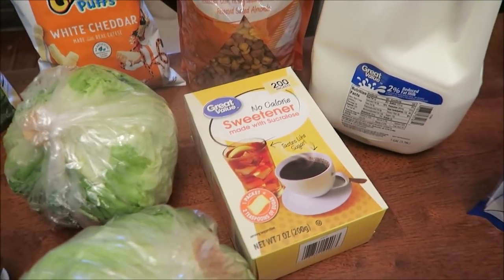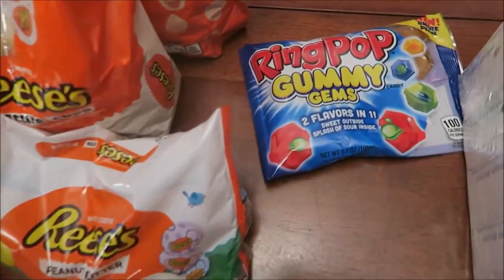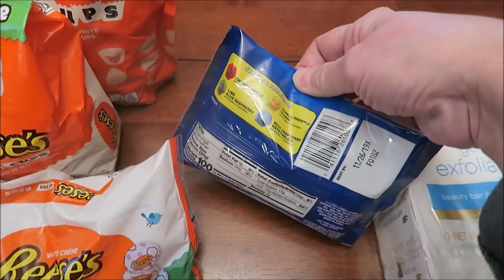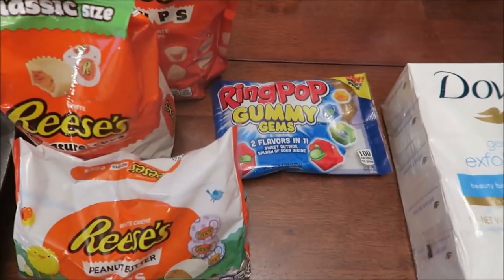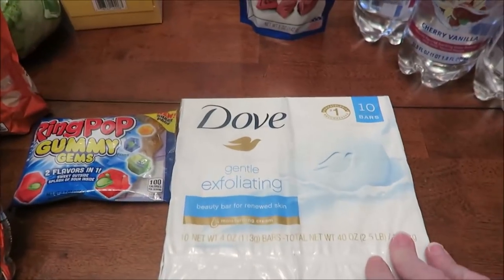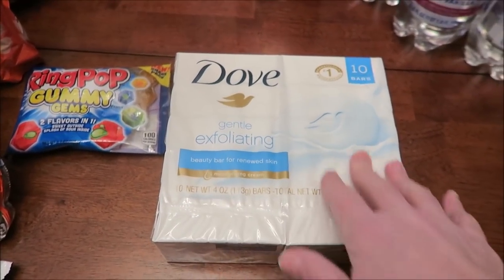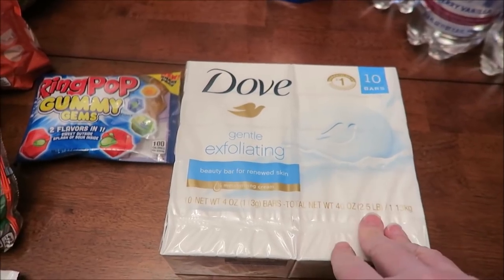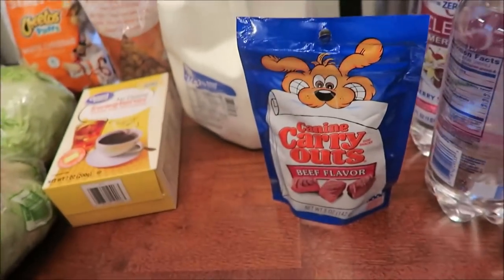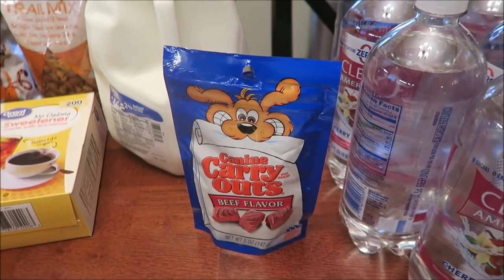I also got some Great Value Sweetener, a gallon of milk, some Ring Pop Gummy Gems — I wasn't going to get these, but I looked on the back and there are four different flavors, so I figured I'd try all four. Some 35-calorie wheat bread. I bought the Dove Gentle Exfoliating Bars — I go ahead and buy 10 because we go through them and it's easier to buy in bulk. And we bought Guido some Canine Carry Outs, the beef flavor for when he comes in from going potty.